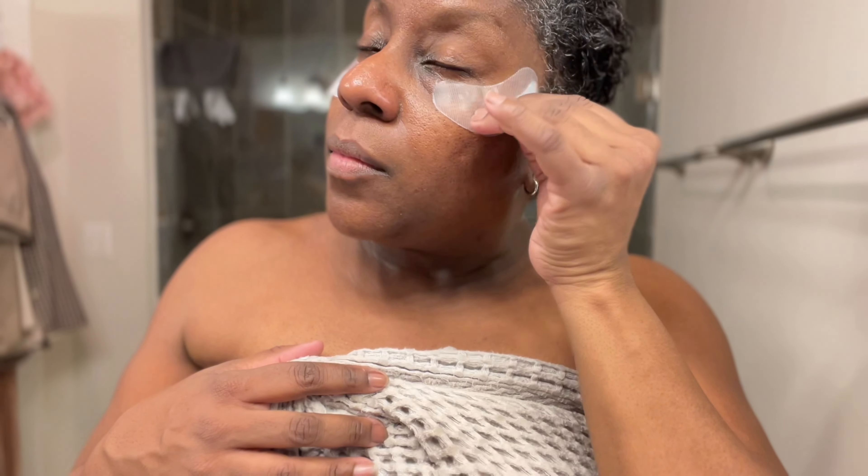After taking the patches off, I didn't see the dramatic difference that I see when I watch other people use these patches. But that's okay — my under eye is very, very moisturized and it feels good. That puffiness is still there; I didn't expect it to go away completely. Usually when you see people use these patches, they take them off and it's like, 'Oh my God, look how dramatic.' Maybe they're faking, maybe they're not, or maybe I just need to use them again. I still have three more patches, so we'll see.